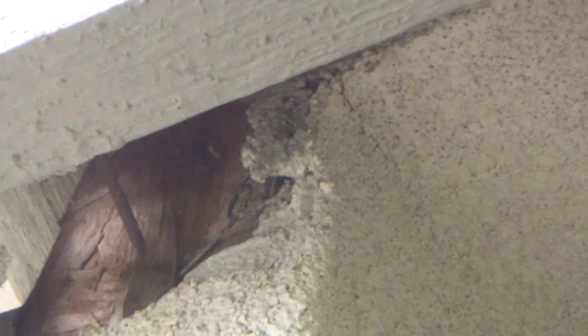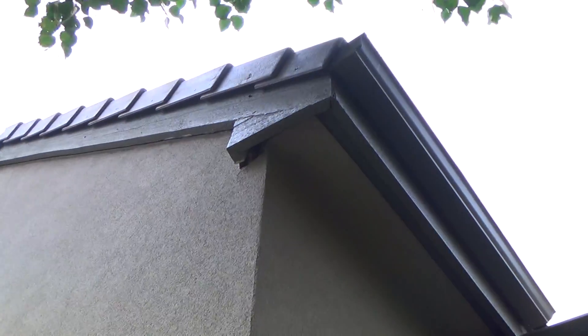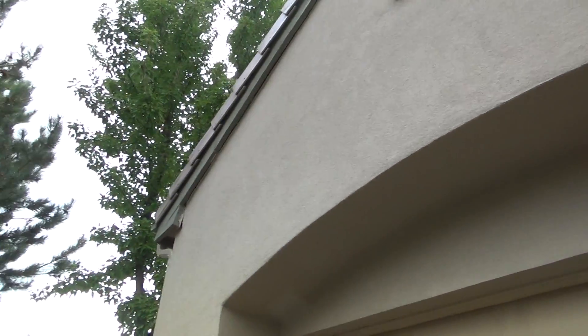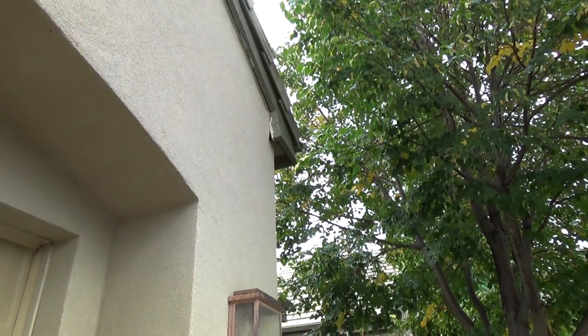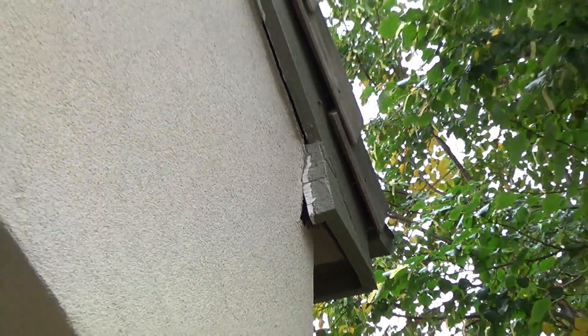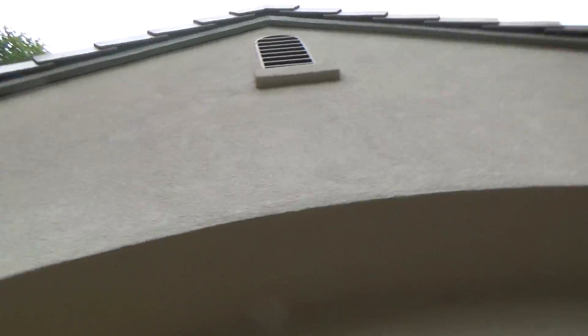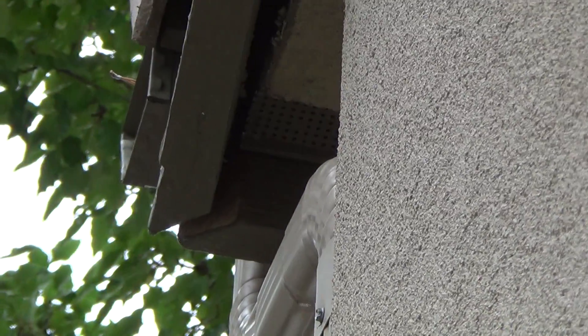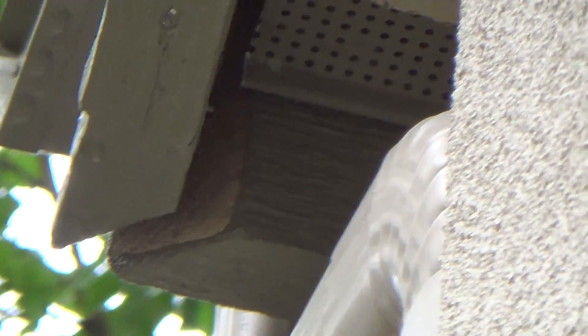I think I saw a lizard crawling around in there the other day, and that could be a little home for bats, rats, or mice — they can crawl up stucco, and it is possible, I've seen it. You can see it from this angle; it was just tweaked and nobody caught it. Here it is again — see how far out it's come? I'm gonna have to figure out how to fix that and get it nailed back together.